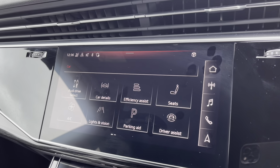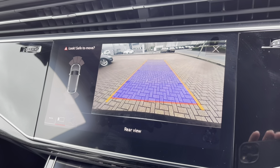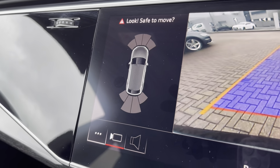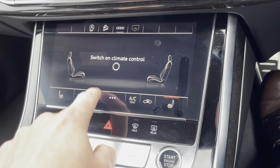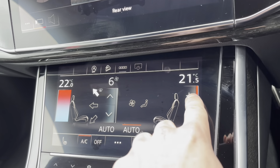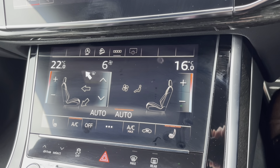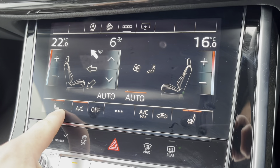This car does come with a rear parking camera and also front and rear parking sensors, which are really helpful when you're trying to get into those tight car parking spaces at the supermarket. Just below we do have our climate control. Here we can set various temperatures within the vehicle, and as you can see it is all touchscreen too. You also have the ability here to turn on and turn off those heated seats.